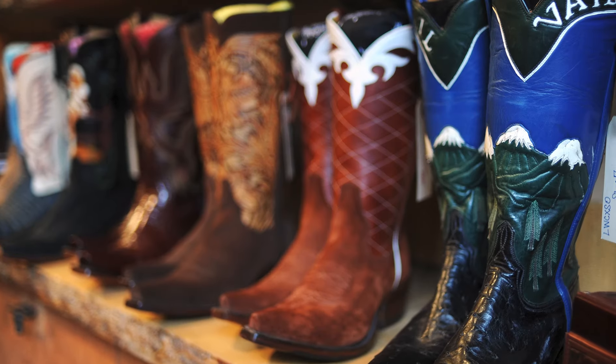Along with hats, they sell all sorts of Western gear — belts, boots, fur coats, anything you could kind of want to get your Aspen look on. But it was a great time at the store.